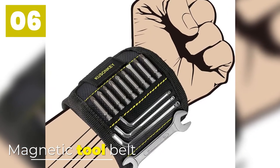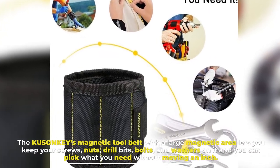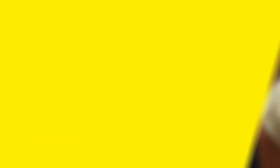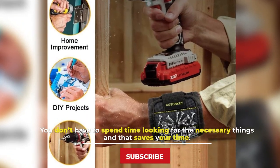Number 6: Magnetic Tool Belt. The KusanKi's Magnetic Tool Belt with a large magnetic area lets you keep your screws, nuts, drill bits, bolts, and washers on it, and you can pick what you need without moving an inch. You don't have to spend time looking for the necessary things, and that saves your time.